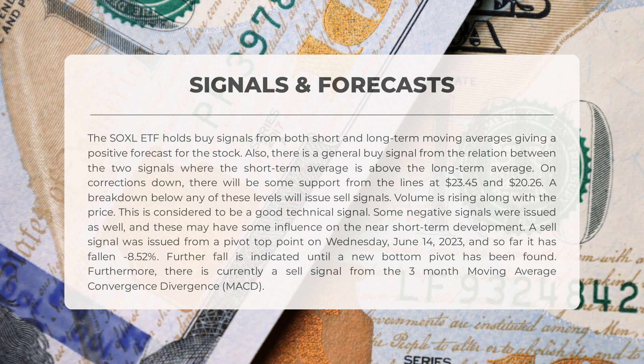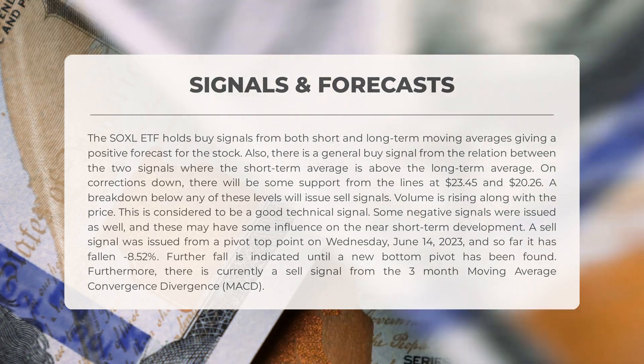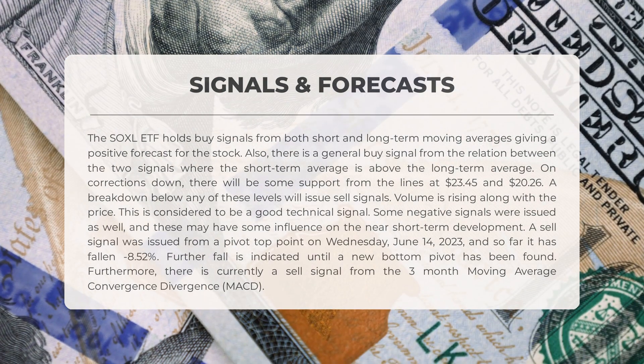Some negative signals were issued as well, which may have some influence on near short-term development. A sell signal was issued from a pivot top point on Wednesday, June 14, 2023, and so far it has fallen minus 8.52% — further fall is indicated until a new bottom pivot has been found. Furthermore, there is currently a sell signal from the three-month moving average convergence divergence (MACD).